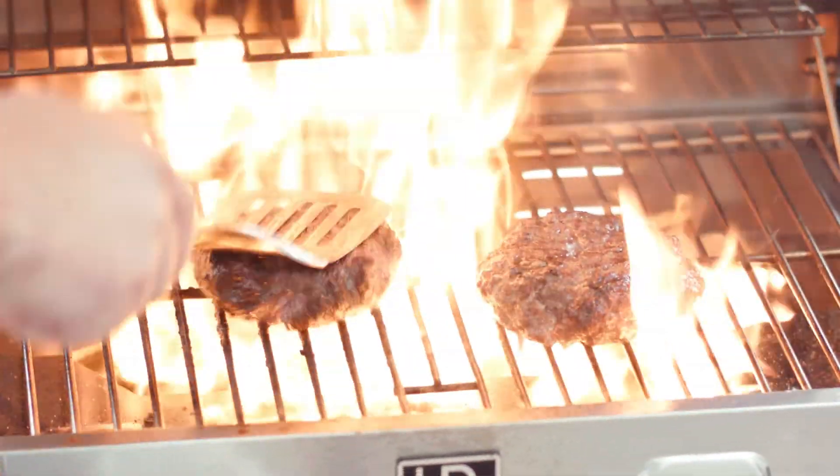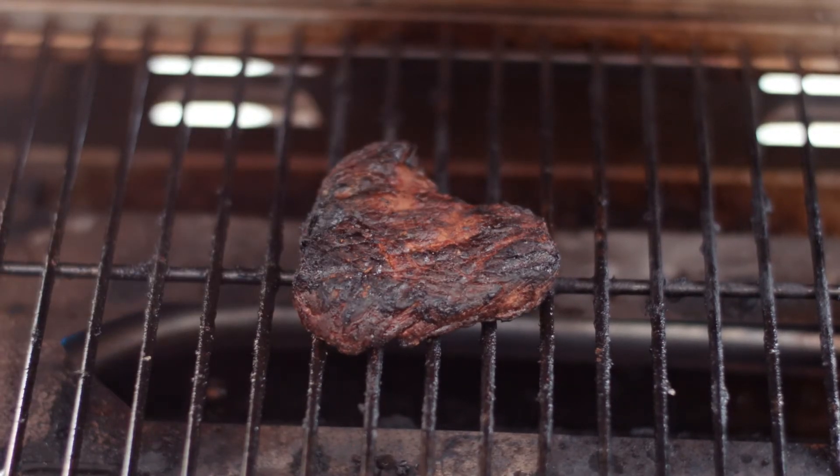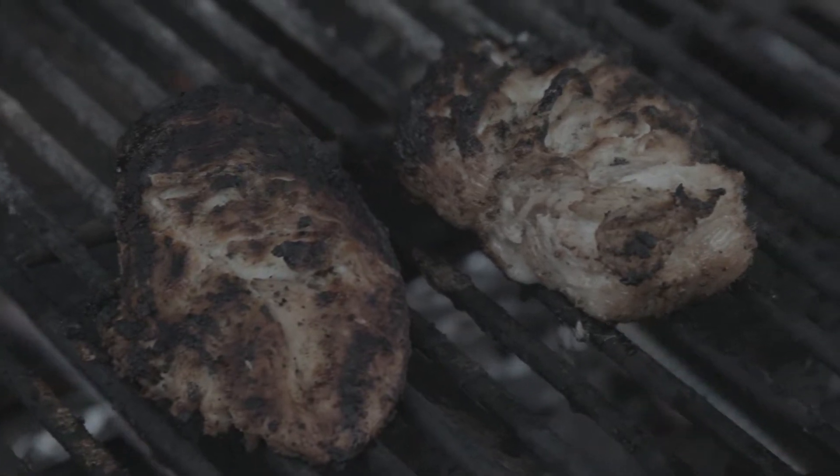But grilling it right is never easy. Undercooking your meat can be dangerous, and overcooking makes it dry and rubbery. You never get it just the way you like it. Until now.